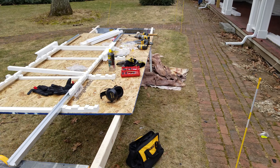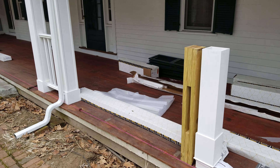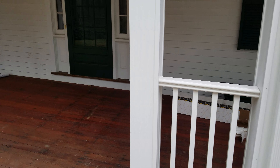Here we have the actual railing kit that we're installing. Everything comes together real nicely. It's a real beautiful railing set — everything all nice, plumb and level.